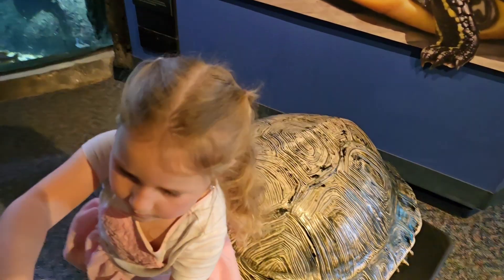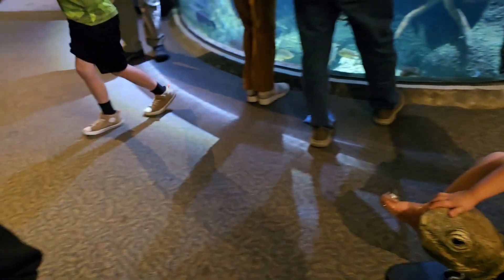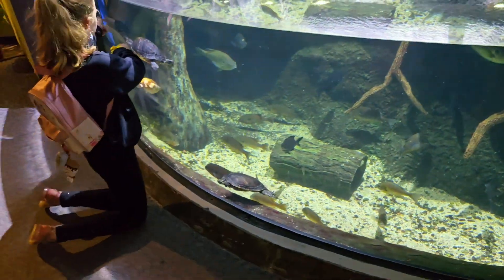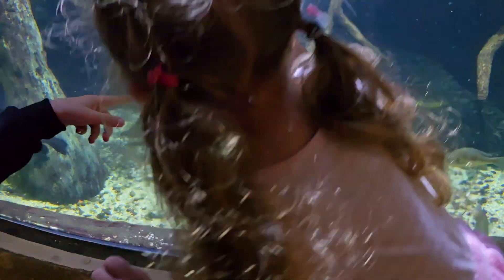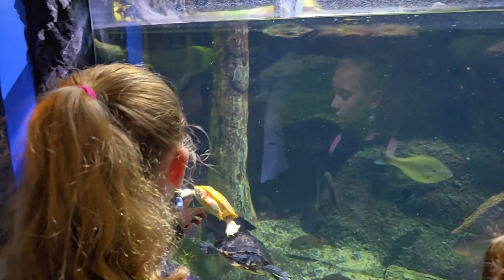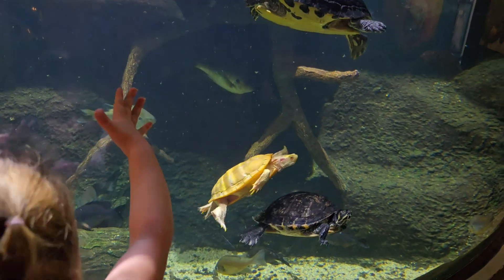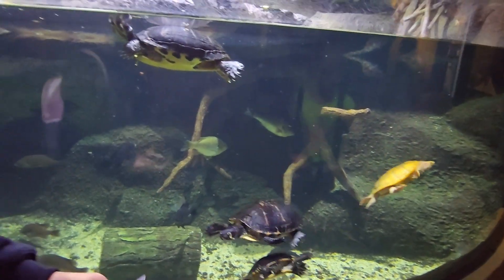We're back inside looking at turtles. There's turtles over here — look at this! What is the blue turtle? It's blue — I've never seen yellow turtles. I love the turtles! We've had a turtle at home — Lily. I always wanted a turtle like that; I've never seen yellow turtles like that before. I don't think you can have these at home.